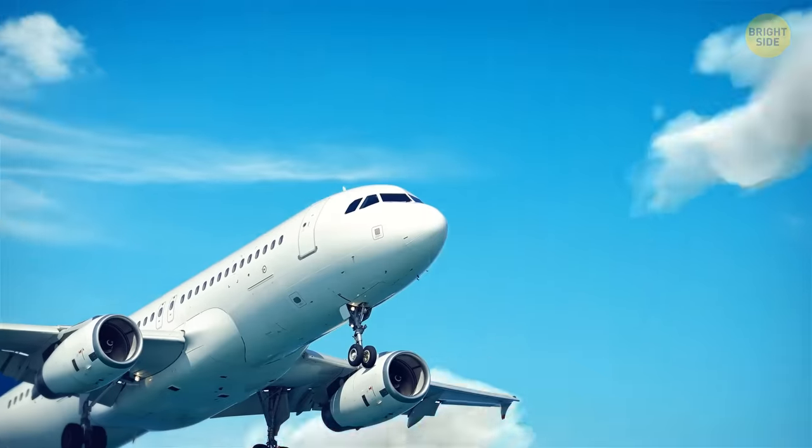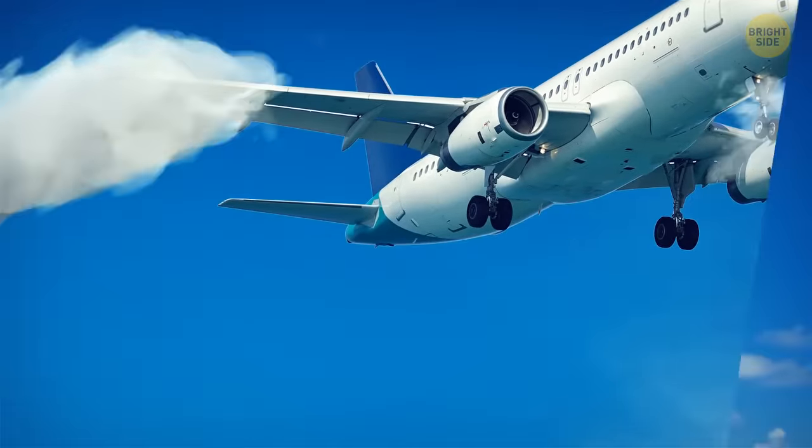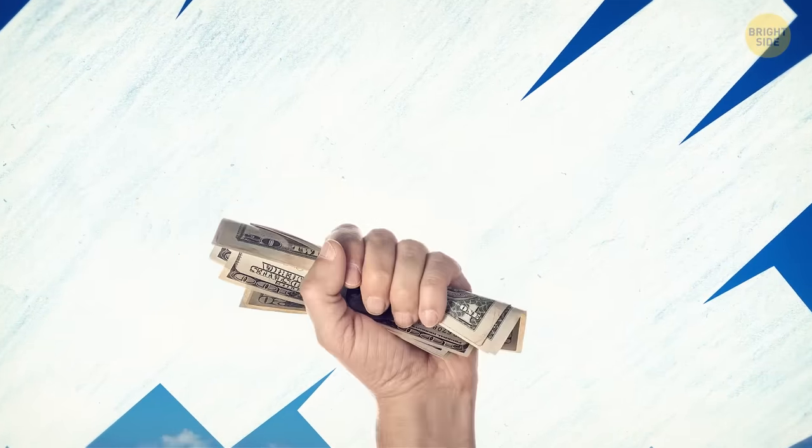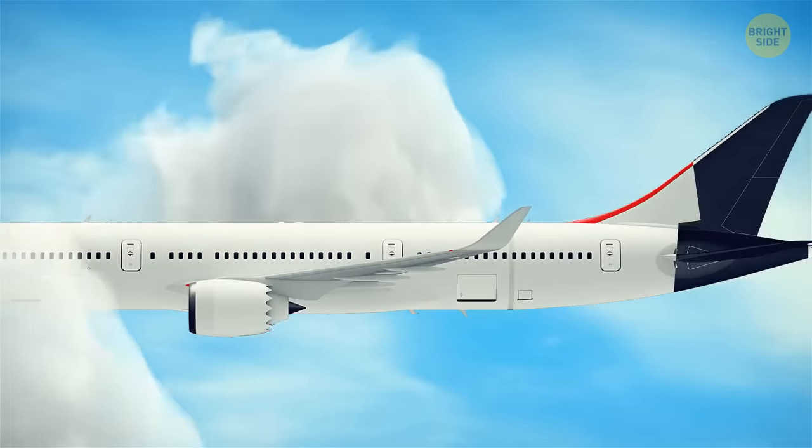Most airplanes are white. Is there a benefit to choosing this exact color? White paint doesn't make a plane feel lighter, and it doesn't save money on painting either. The actual reasons for the choice come down to safety, efficiency, and comfort.